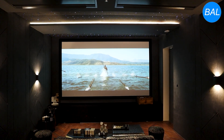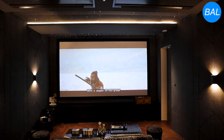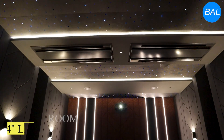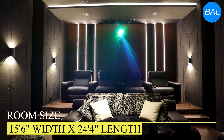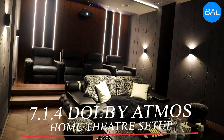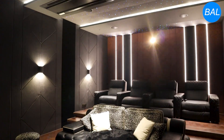This home theater setup exemplifies a premium cinematic experience tailored for enthusiasts seeking exceptional performance in both audio and visual domains. Housed in a room 15 feet 6 inches wide and 24 feet 4 inches in length, the space is ideally proportioned for immersive 7.1.4 surround sound, with acoustics carefully considered for optimal performance.